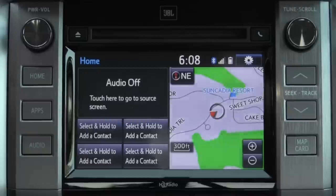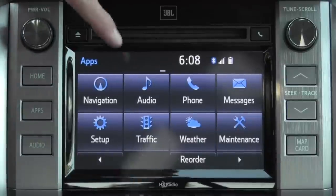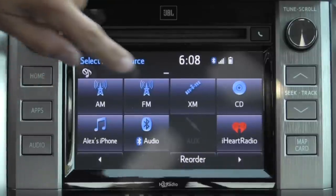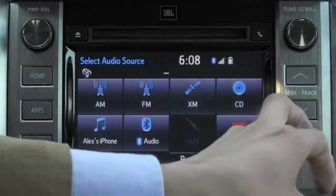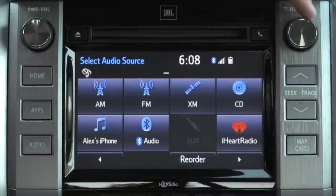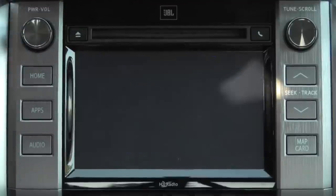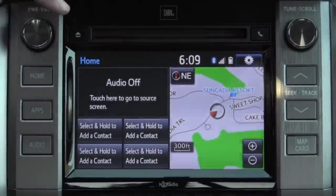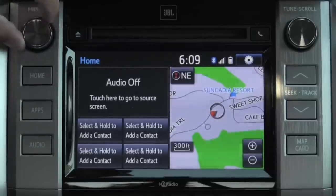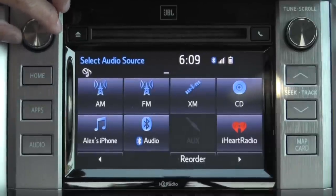We have a home button which takes us back to the default home screen — it varies if you have navigation in your model. Apps takes us to smartphone and Entune apps, and navigation is one of those Entune apps, so you won't see a direct navigation button. On the audio button we can select our audio source. This is where the map card is kept — a secure digital micro card in this second-generation system — and we have seek up and down buttons, the tune and scroll dial, and the volume and power button. This system is very snappy, just like the first-generation Entune system, and Toyota has added a few additional features, most notably the customizable home screen where you can select and hold to add contacts as shortcut buttons for your phone interface.